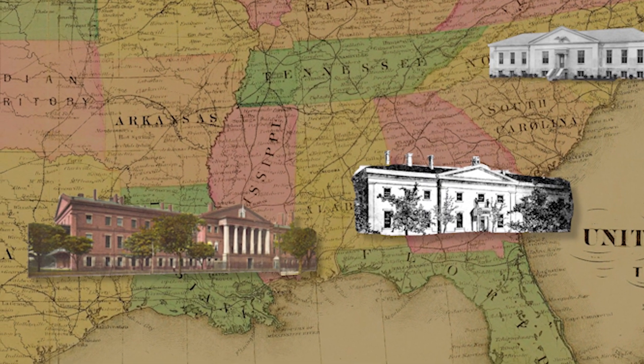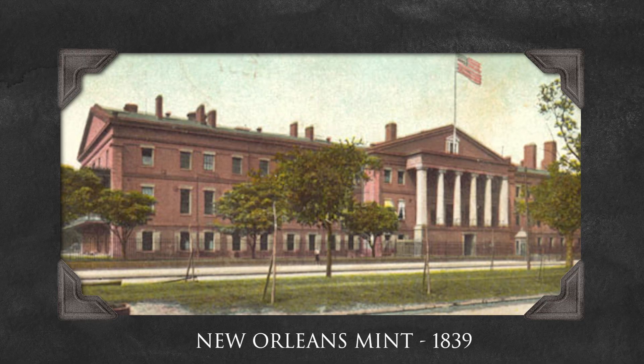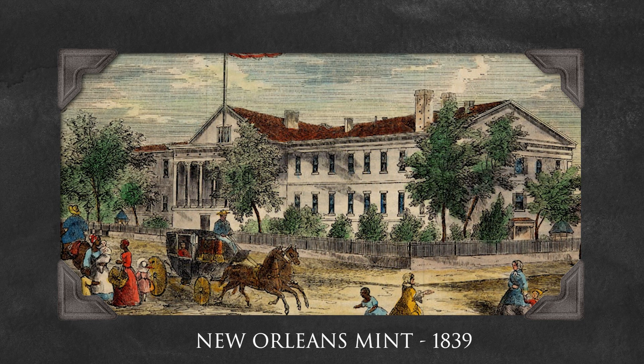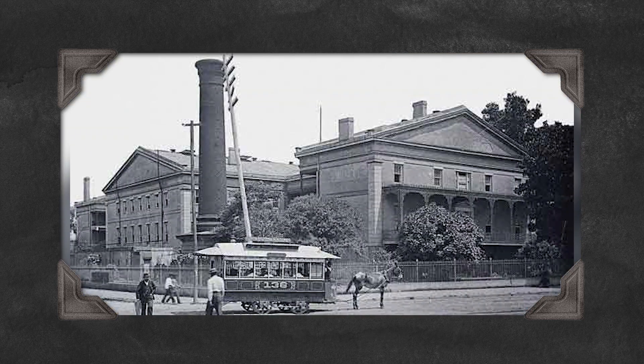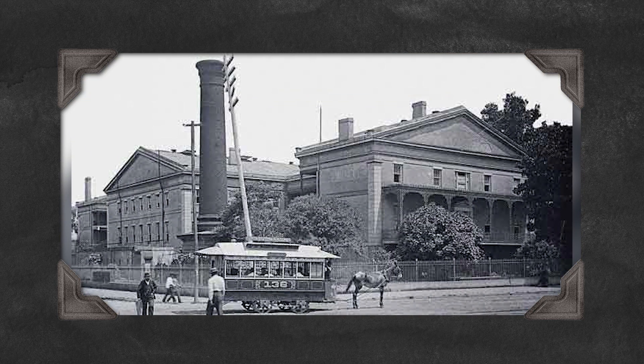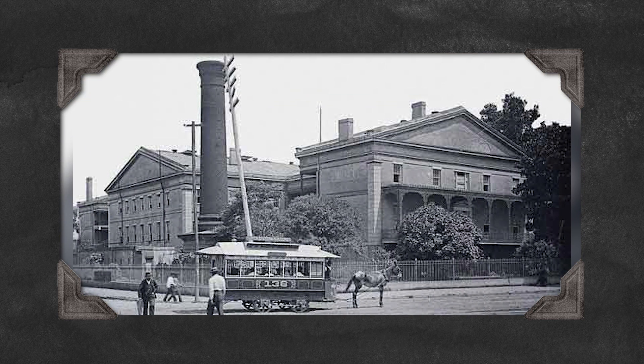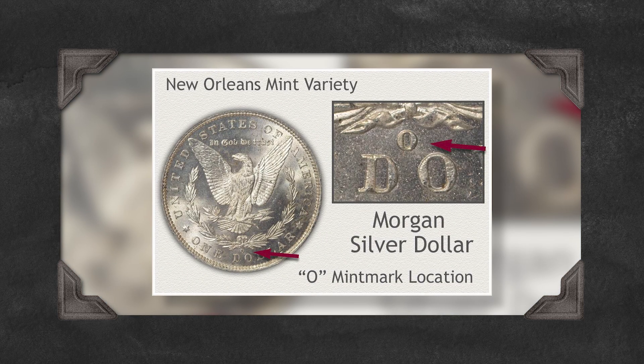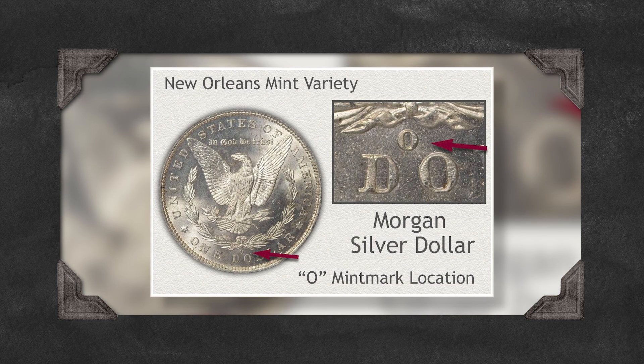The New Orleans Mint, however, had a longer lifespan. It struck both gold and silver coins, and was particularly important during the antebellum period. The New Orleans Mint was the only southern mint to reopen after the Civil War, continuing operations until 1909. Coins minted here bear the O mint mark, and they remain popular amongst collectors.